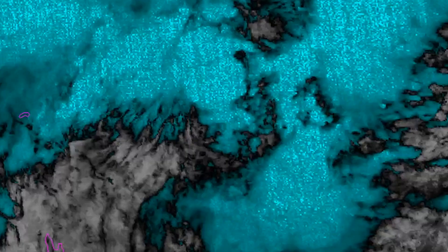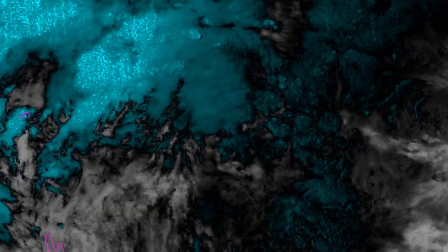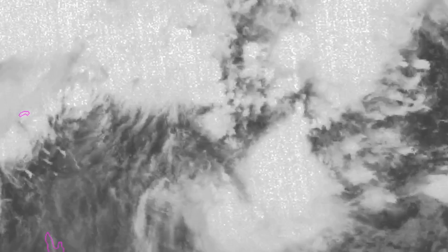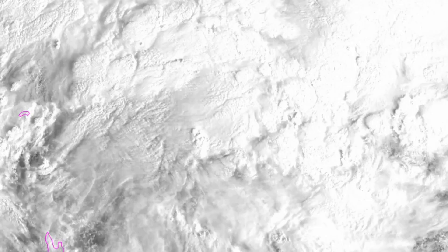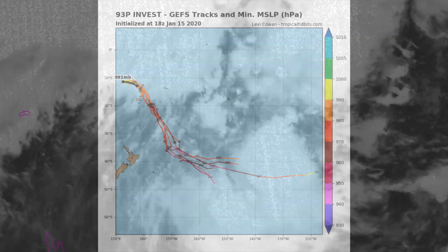The system lies under moderate to strong upper divergence in a low-sheared environment with moderate poleward outflow. It is being steered towards the east by the low-to-mid-level ridge located to the northeast of the system. The cyclonic circulation extends up to 500 millibars, with sea surface temperatures around 30 degrees Celsius.